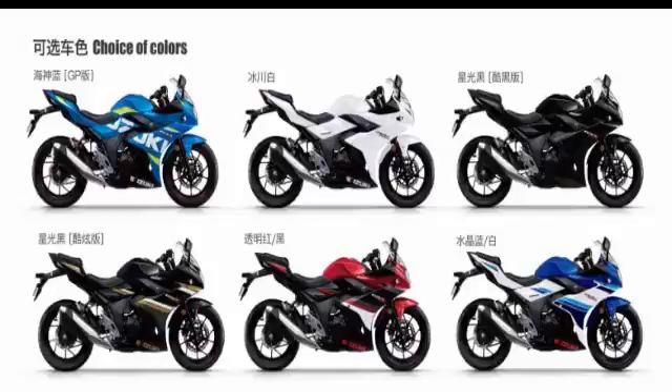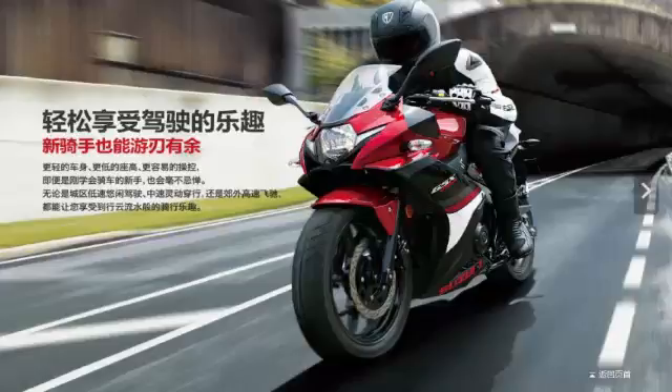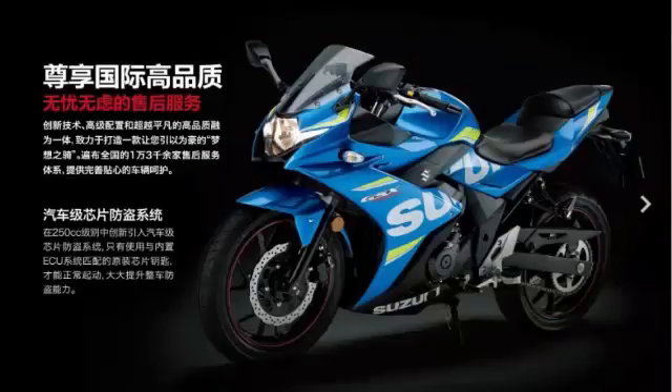There are six color schemes available for the 2017 Suzuki GSX-R250: Poseidon Blue, Glacier White, Cool Black, Fashion Black, Transparent Red/Black, and Crystal Blue/White. Availability in the China motorcycle market is said to be November 2016.